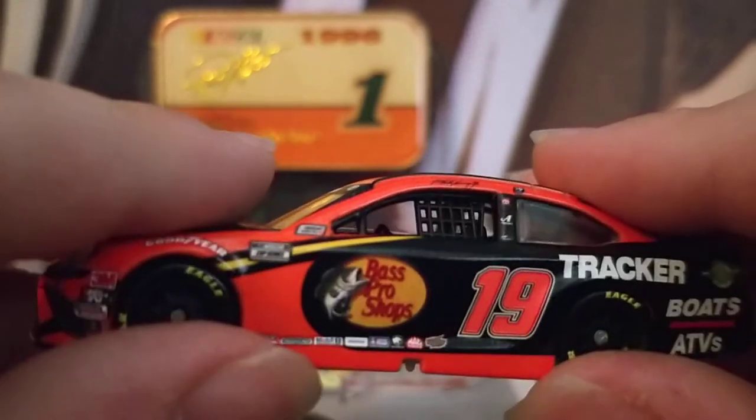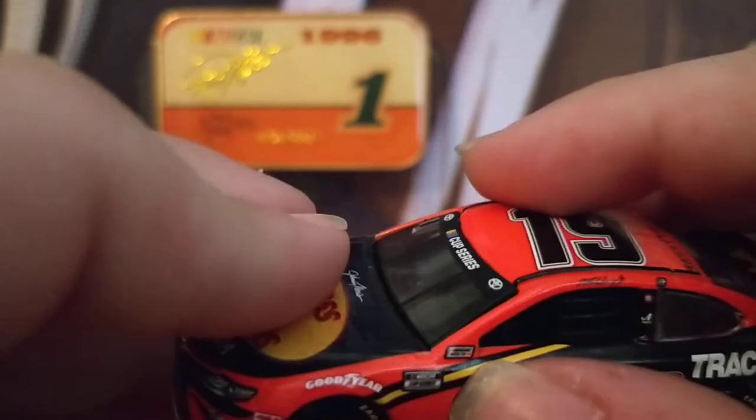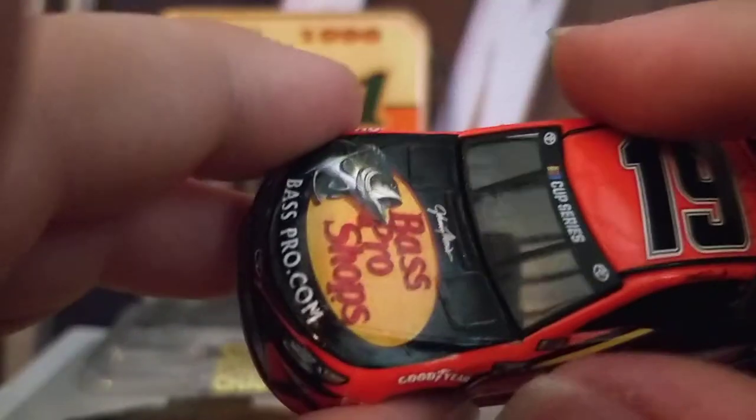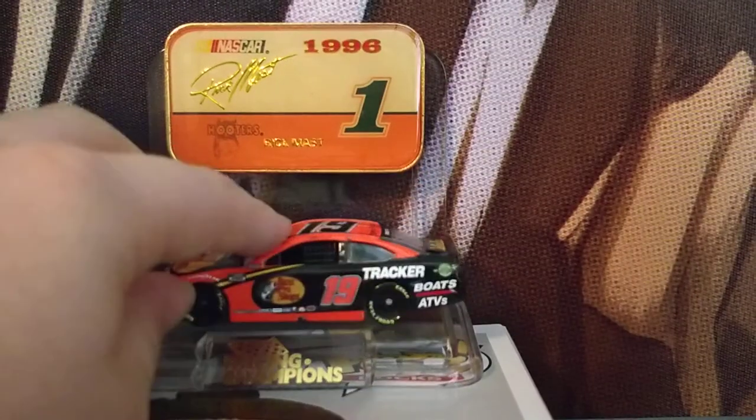You have the slide-back number, Interstate Batteries, Mac Tools, Mobile One, Auto Owners Insurance, Freightliner, and Bass Pro Shops. You also have the NASCAR race car and NASCAR Cup Series logos, plus another really bad Goodyear logo placement.